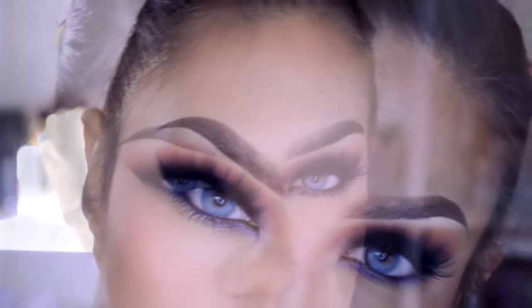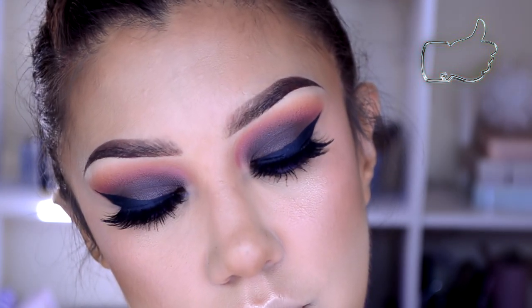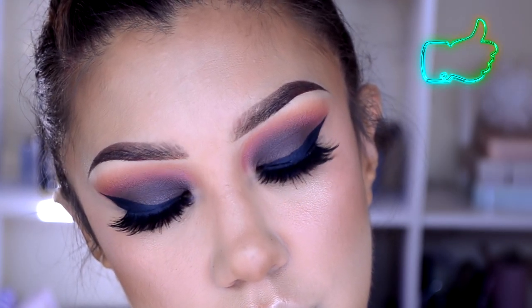Queda más intenso adentro que afuera. Como máscara de pestañas estoy poniendo la de Adara. Y así, con el simple maquillaje de ojos, yo siento que lo pueden usar para una ocasión especial — pueden cambiar los colores y la intensidad.